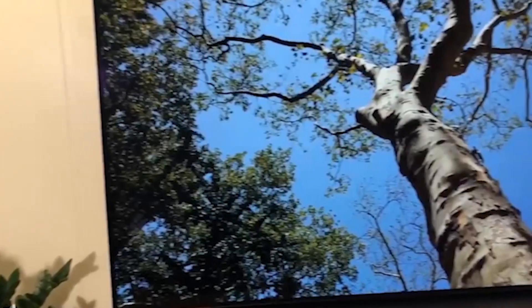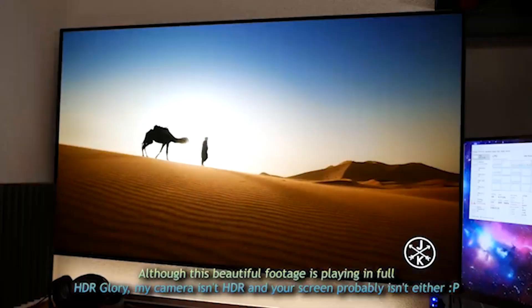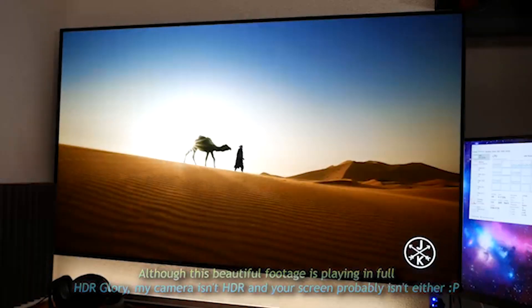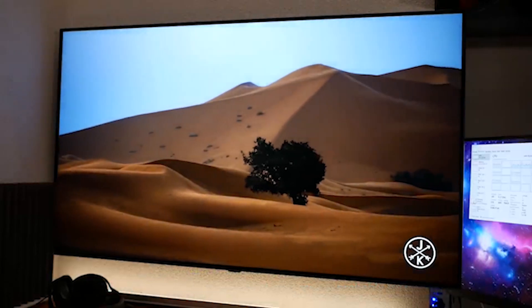whether it's branded Sony, Panasonic, Philips, Hisense or anything else, features an LG panel. Predictably, more 48-inch OLEDs are now on the way, but the 48CX is blazing the trail — and it's doing so in some style.